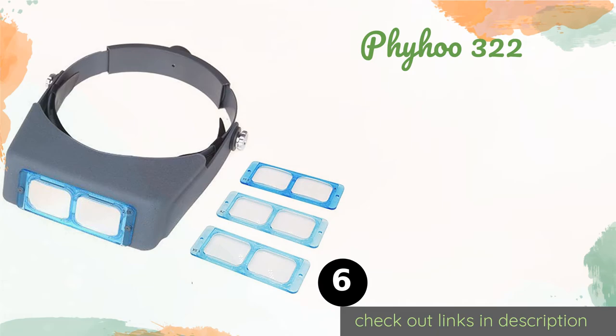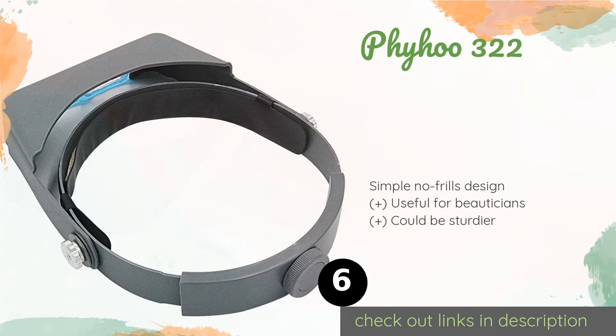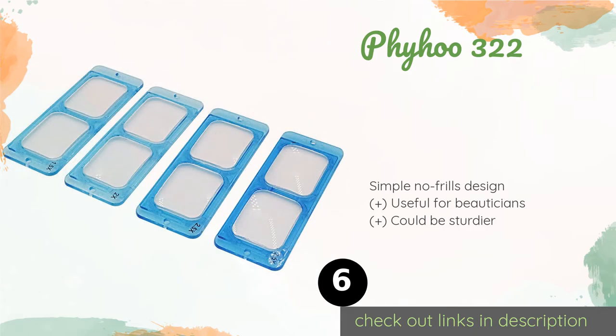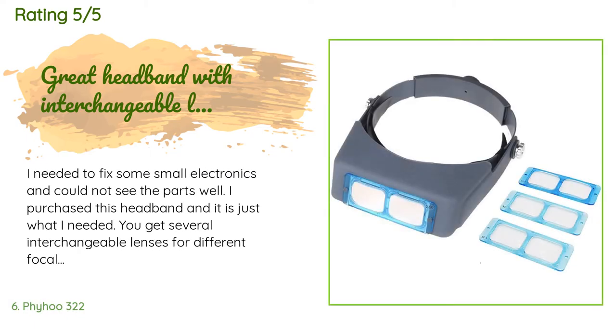The next product is the Fihu 322. Although it takes a little more effort, some people prefer to screw in rather than snap or slip in lenses to ensure they stay put — which is what the Fihu 322 allows for. It offers four magnification levels up to 3.5x. The price is around $22. Check out the product link in the YouTube description below. The average rating of this product is 4.4 stars with more than 116 customer reviews.